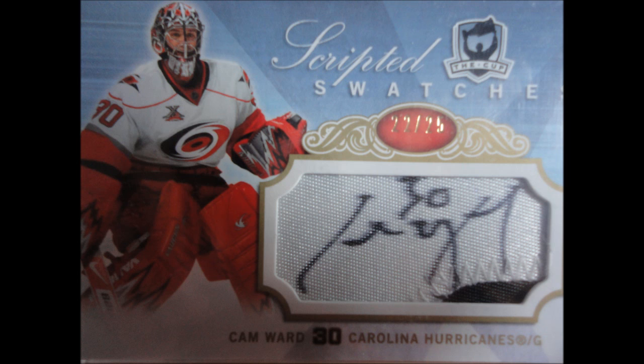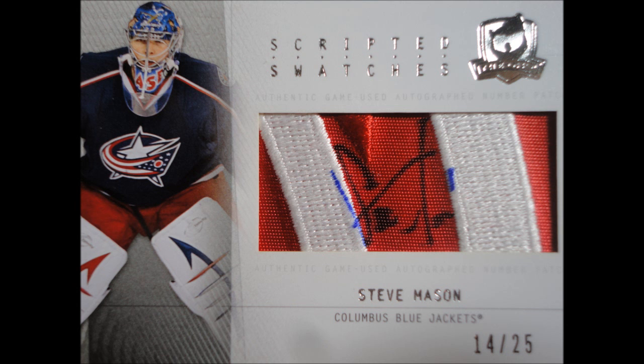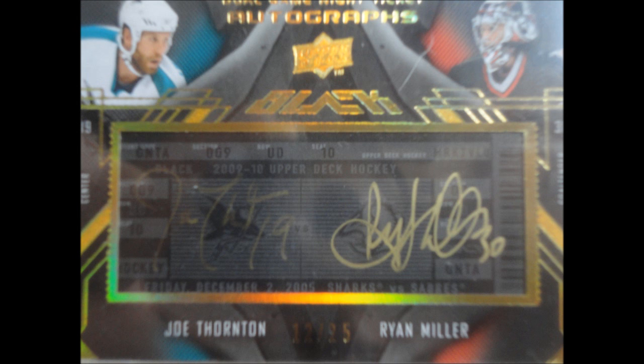Number 25 scripted swatches of Cam Ward — not the best patches but pretty sick still. Number 25 Upper Deck Black here, and Kovalchuk dual patch — those are some nice patches. Then we have Steve Mason number 25, and that is an amazing patch, I love that the most. Very nice.